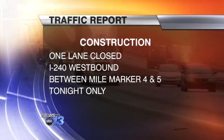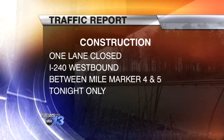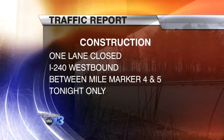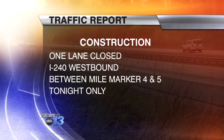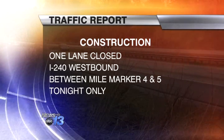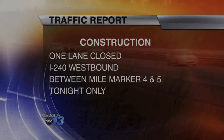And in McDowell County, there is a lane closed on I-40 in both directions from mile marker 66 to 72. And tonight only, there will be a lane closure on I-240 westbound between mile marker 4 and 5, with construction going on to the bridge over Merriman Avenue. For your News 13 Carolina Furniture Concepts traffic report, I'm Kimberly Dorner.